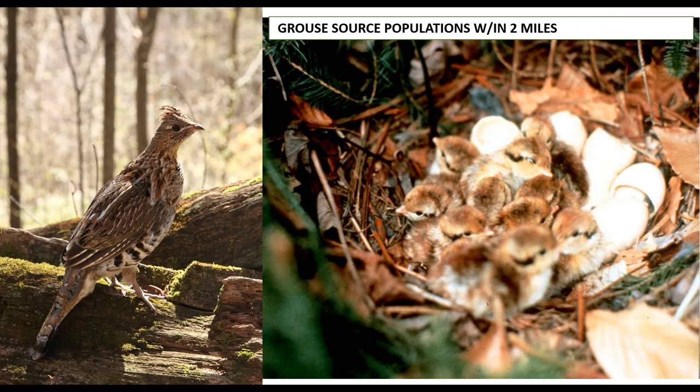Once you've identified a priority area, you want to know if grouse can actually take advantage of the habitat you've created. G-PASS has layers that tell you whether grouse source populations occur within two miles. Two miles is important because grouse really only make one long-distance move in their lifetime — usually during that first autumn when they disperse from the brood, typically going one to three miles from where they've hatched.